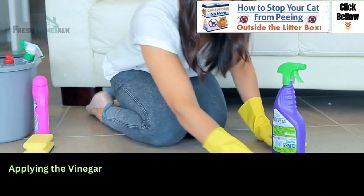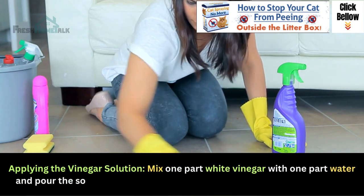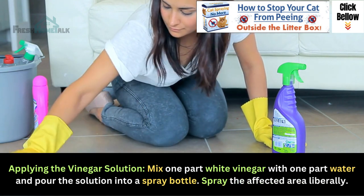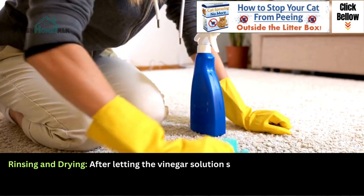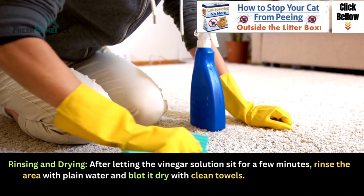Mix one part white vinegar with one part water and pour the solution into a spray bottle. Spray the affected area liberally. After letting the vinegar solution sit for a few minutes, rinse the area with plain water and blot it dry with clean towels.